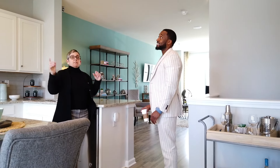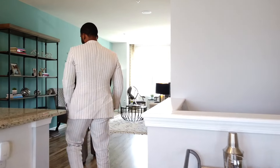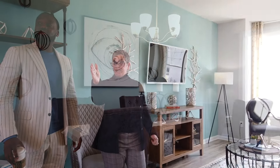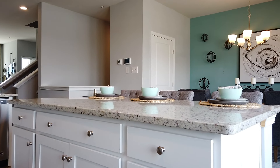LED lights throughout the house. You have ceiling fan pre-wires in all the bedrooms. You have a powder room on this floor in addition to a coat closet. You can actually do a lot of different things here — you've got traditional dining, and you're able to do breakfast stools at your island as well. It's all around great for entertainment and bringing families together.